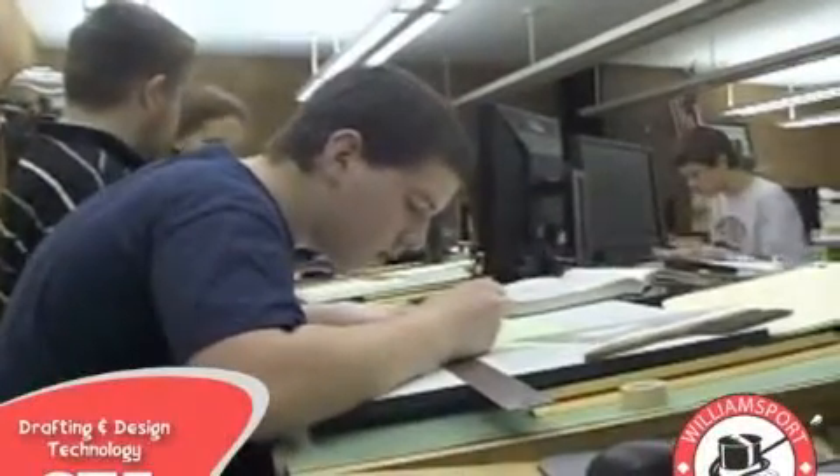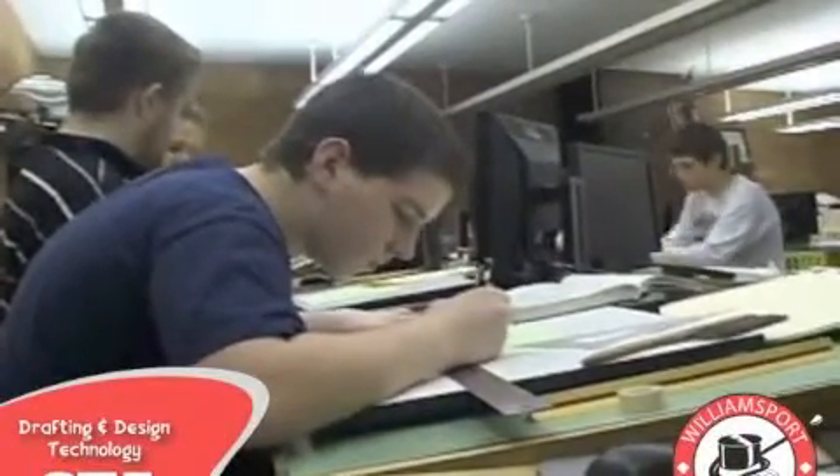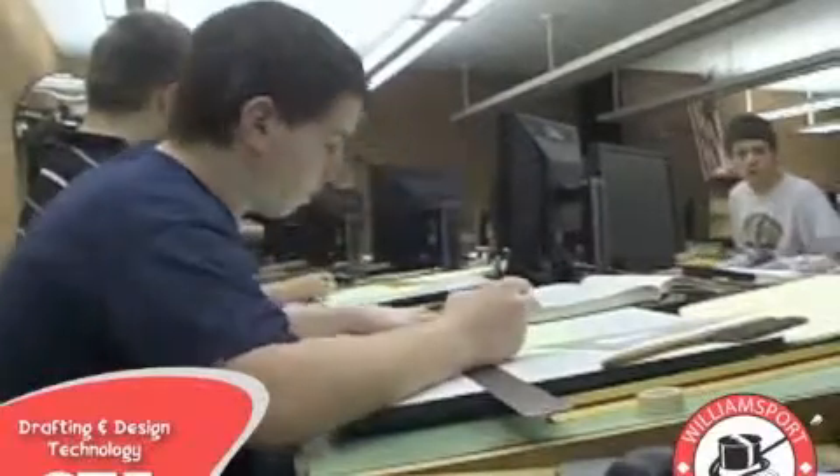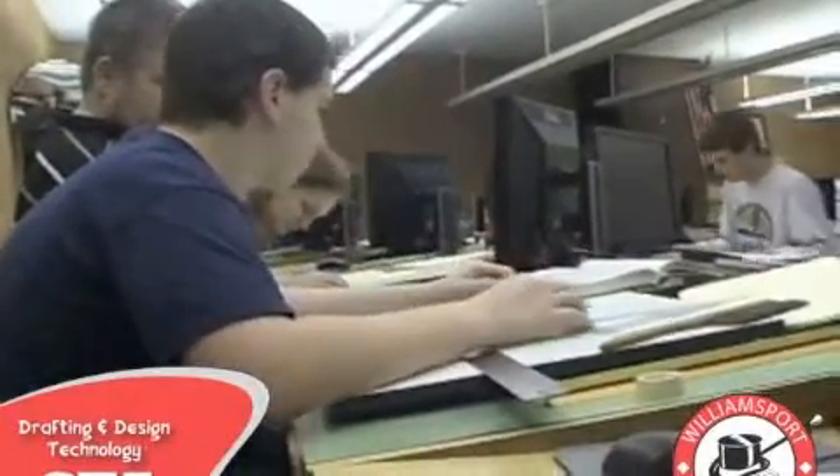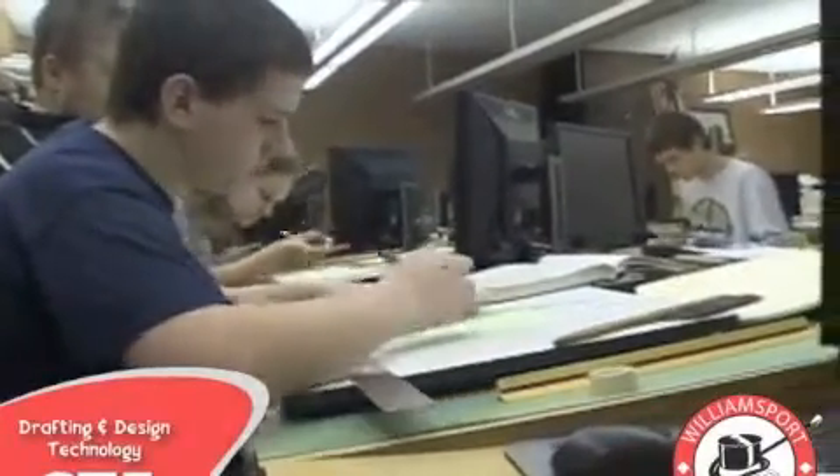Did you know that Williamsport Area High School has a Drafting and Design Technology Program? Do you know what you can do in the Drafting Lab? Are you interested in a career in architecture, mechanical drawing, or engineering? If so, this is the right class for you.